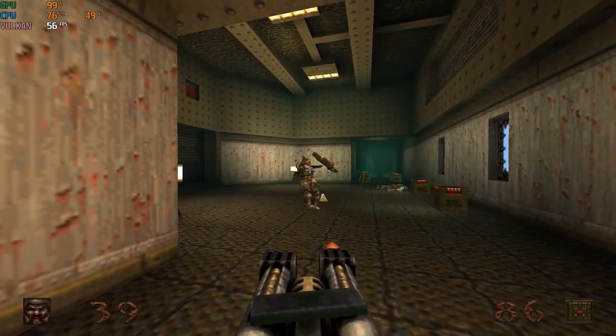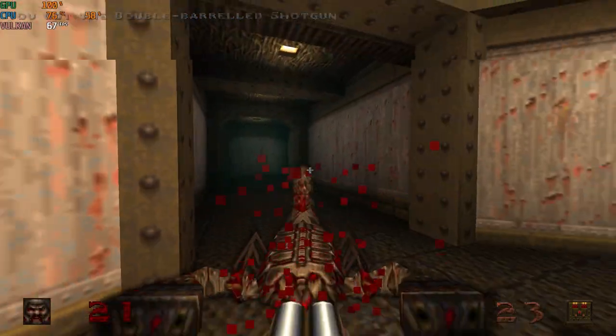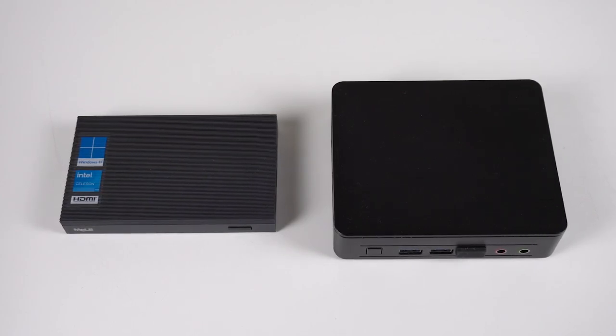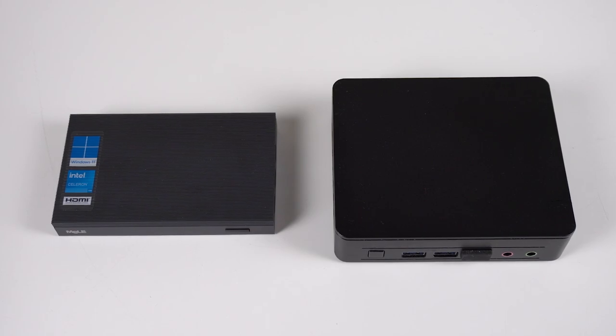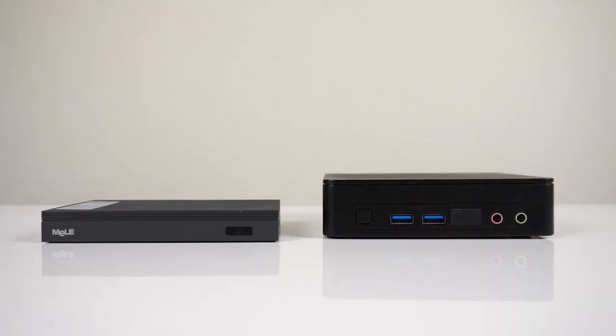It's actually a very capable mini for web browsing, YouTube, office applications, or as a media station. So let's launch into the benchmarks. Today I'm comparing its CPU against last year's model. I'll also compare it against Intel's NUC11 Essential, which I've reviewed earlier and features the faster Pentium processor. But the NUC isn't fanless and has no storage or memory included.